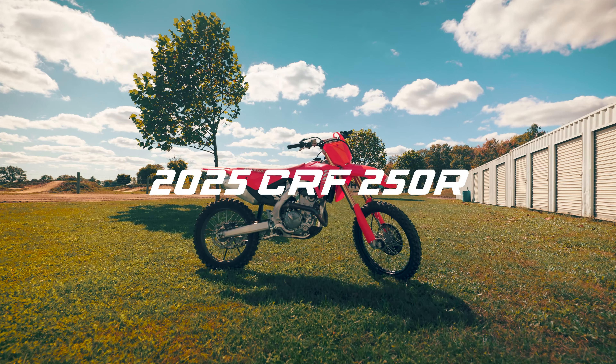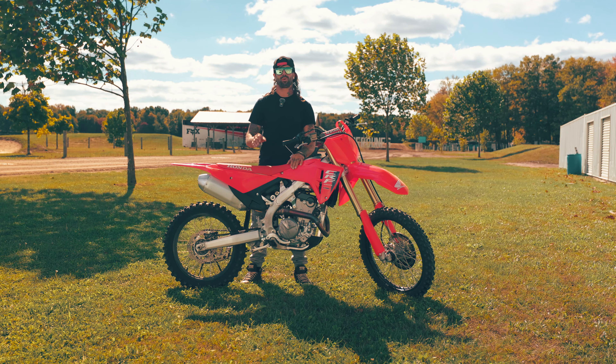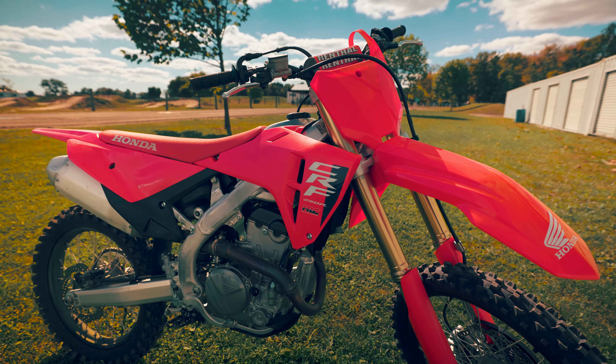Hello friends, today I'm at Gopher Dune. They have set me up with a brand new 2025 Honda CRF 250R. I've wanted to ride this bike for a while now, and I'm here today to test it out and showcase this red machine.